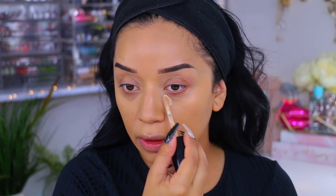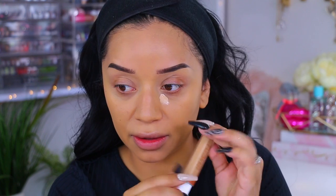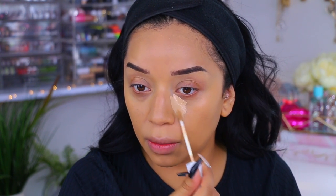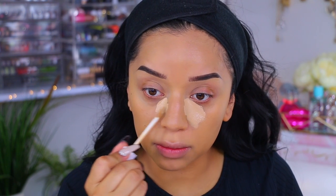I'm going to go in with my Born This Way multi-use sculpting concealer in light beige. Oh my God, this smells really bad — it smells like alcohol. I probably shouldn't use this. I'm going to throw this away. Whatever, I'm just going to take this concealer that I had next to me — this is the Flower Beauty Light Medium Concealer. See, this doesn't smell like anything. I need to go through my concealer drawer because that one could have burned my skin.